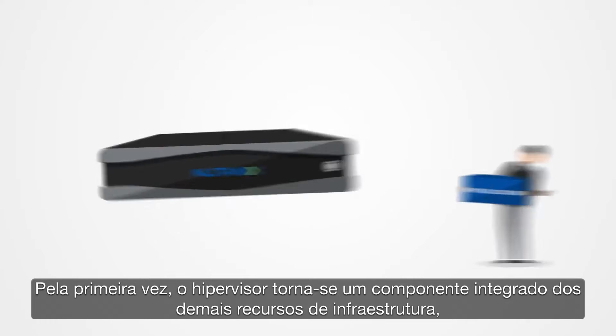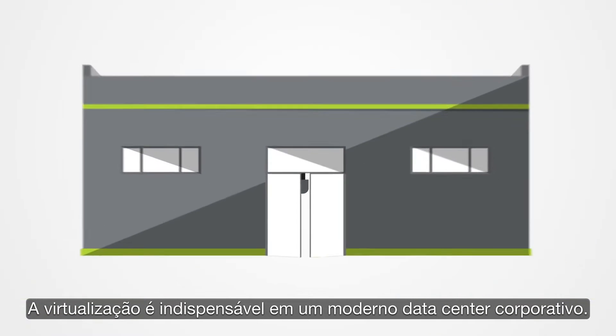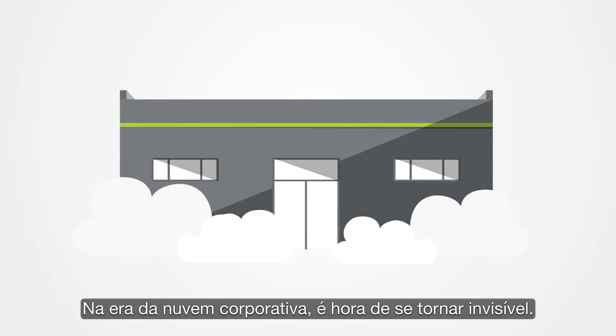Rather than a costly standalone product that has to be managed separately, virtualization is indispensable in the modern enterprise data center. In the era of the enterprise cloud, it's time to become invisible.